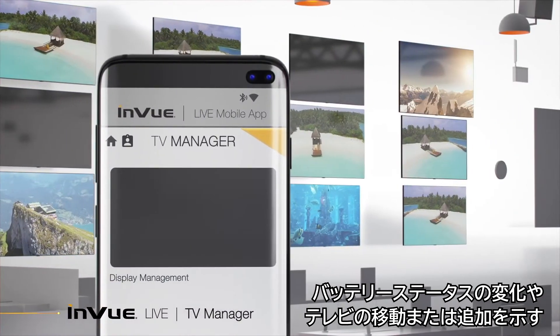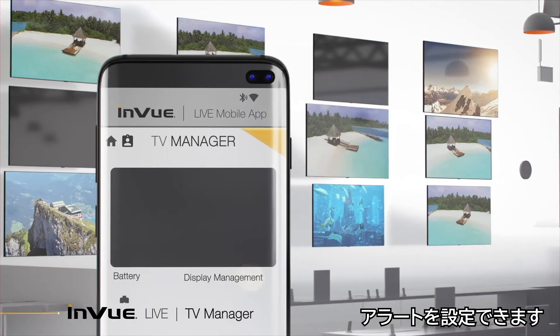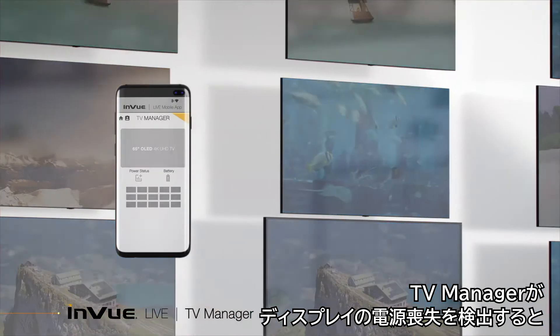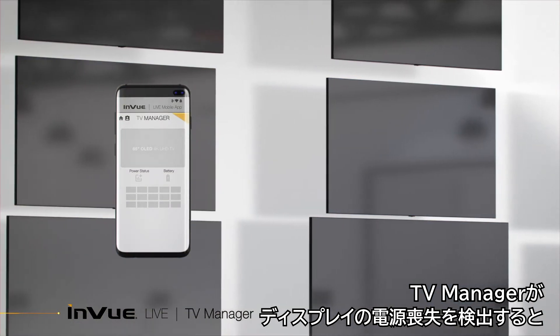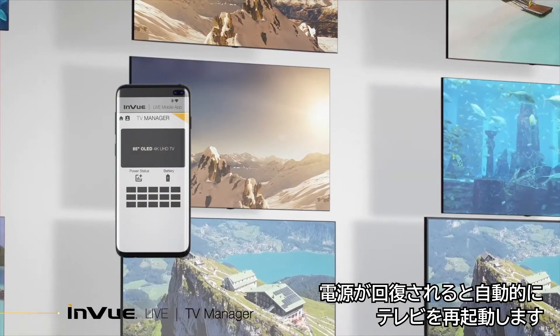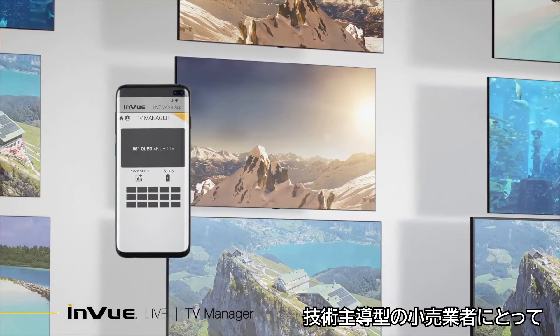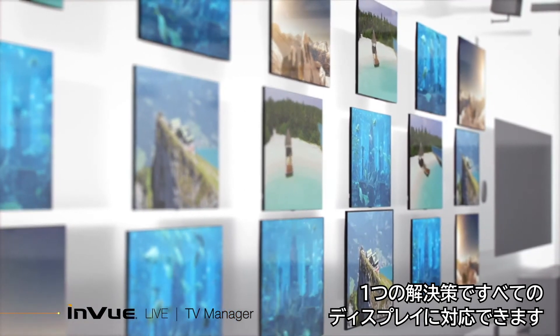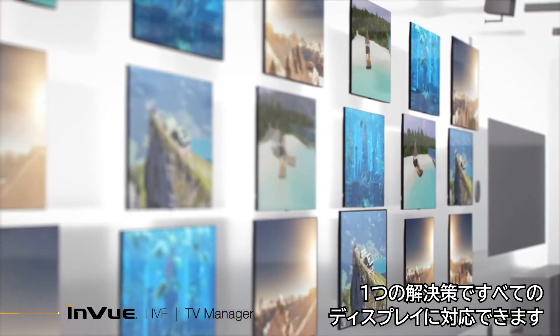Alerts can be set to indicate changes in battery status, or when a TV has been moved or added. When TV Manager detects any power loss to a display, it sends an instant notification and will automatically restart TVs when power returns. For technology-driven retailers, InView's TV Manager is the single solution for all your displays.